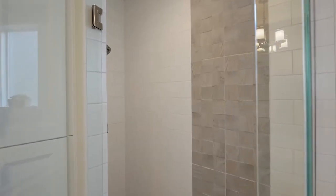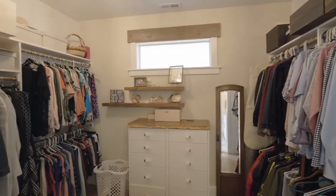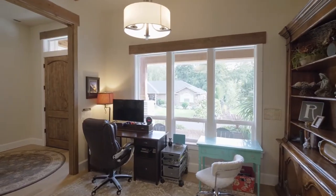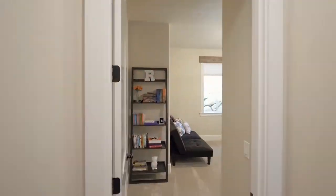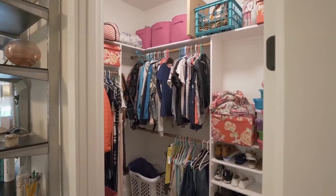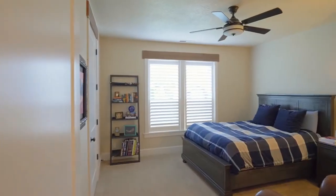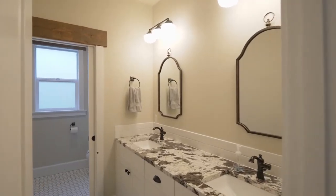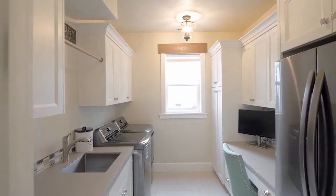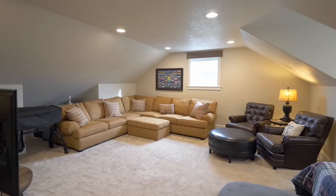You'll find a built-in dresser in the walk-in closet. Exposed beams and built-ins frame the formal dining room, which could also serve as an office. You'll find three more large bedrooms with walk-in closets and a guest bath with granite counters.